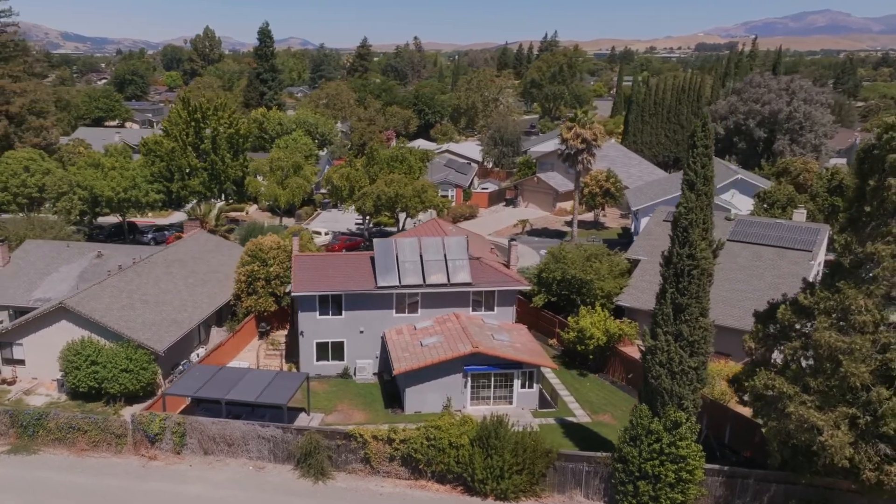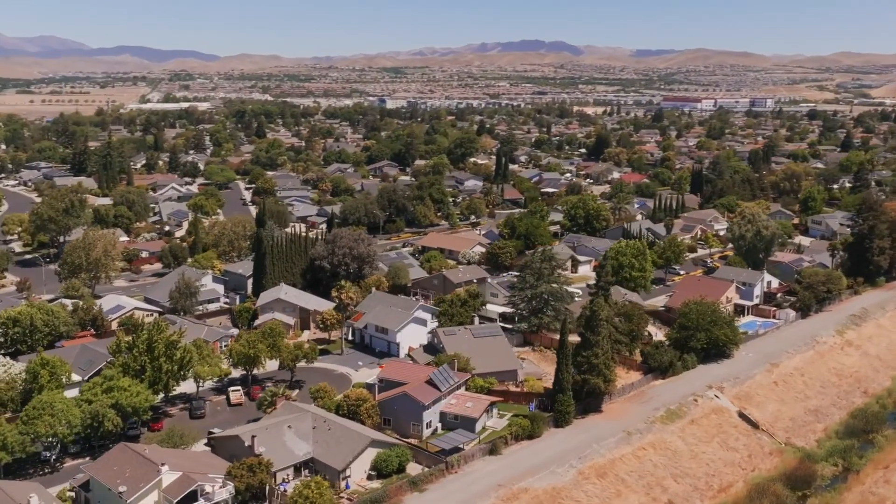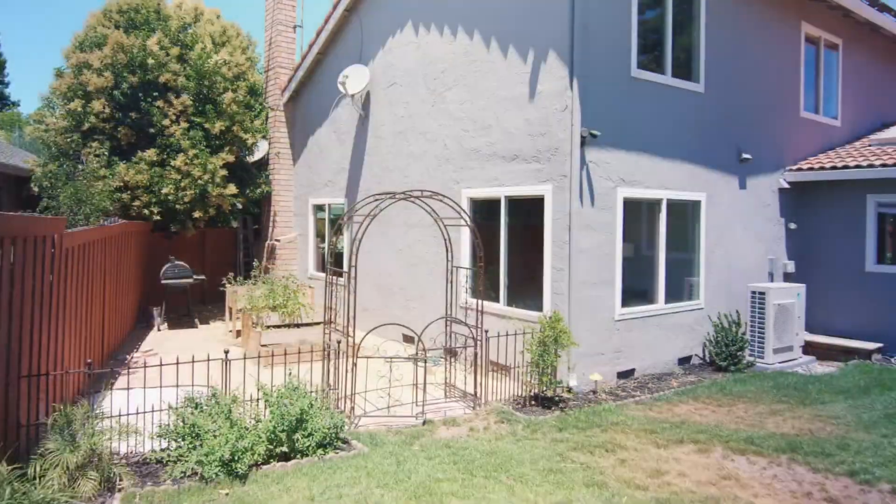Imagine yourself enjoying this spectacular backyard with no rear neighbors, views to the hills, mature fruit trees, and a separate vegetable garden.